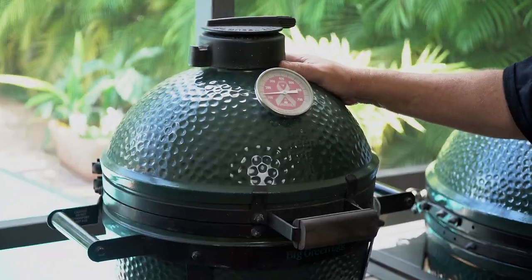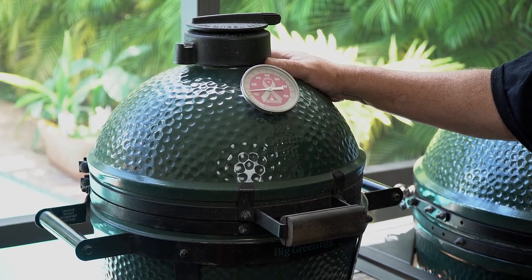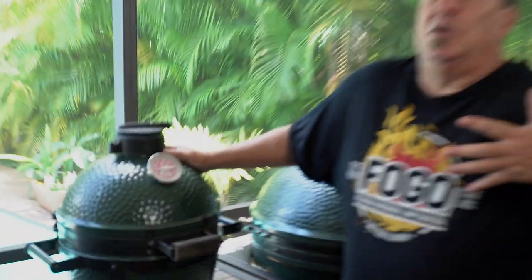My first child I'd like to introduce you to is my Mini Max. Great for small cooks — if you're cooking for one or two people, or you want to cook just a small meal. Great for this.